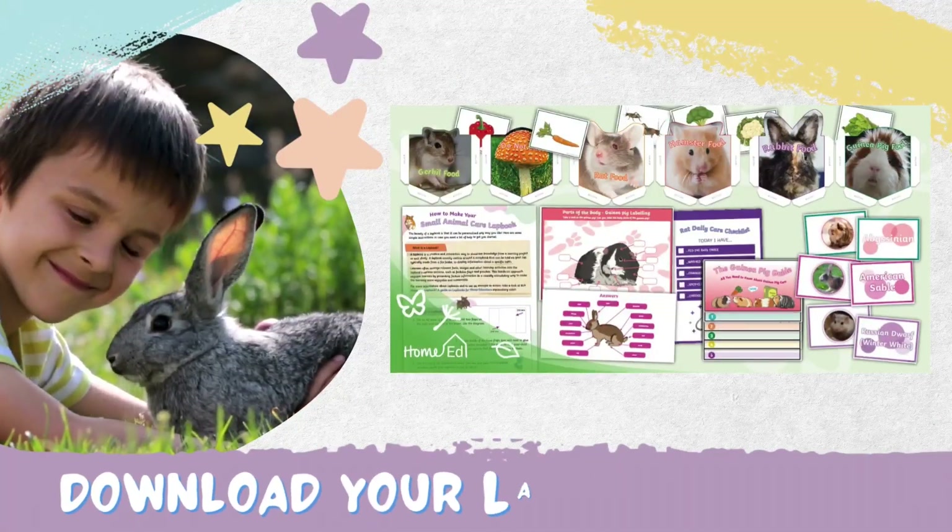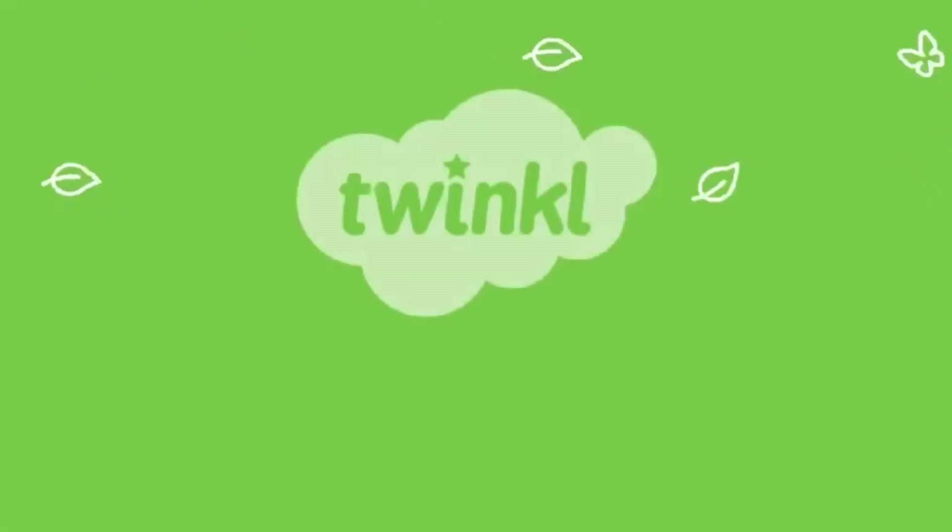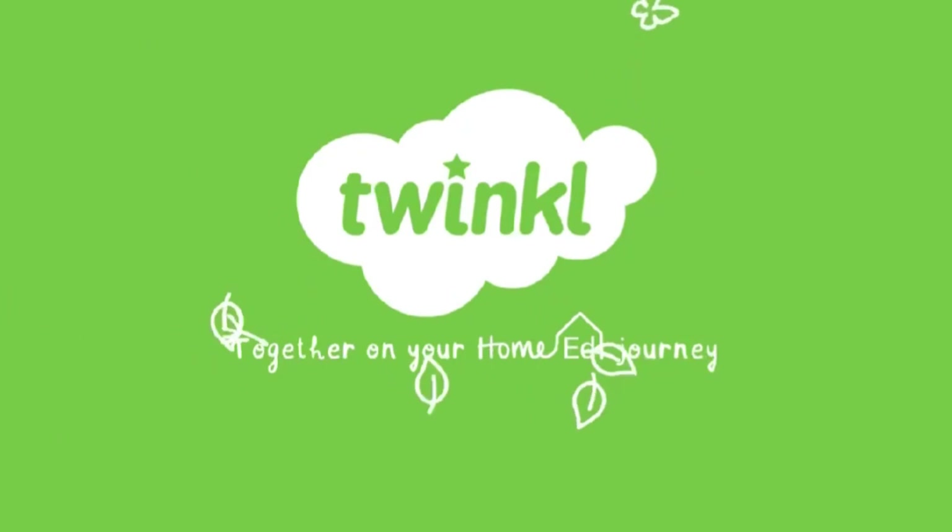So if your child has an interest in animals, then this lapbook is the perfect place to start. We hope you enjoy using it. Another great resource brought to you by Twinkl Home Education.